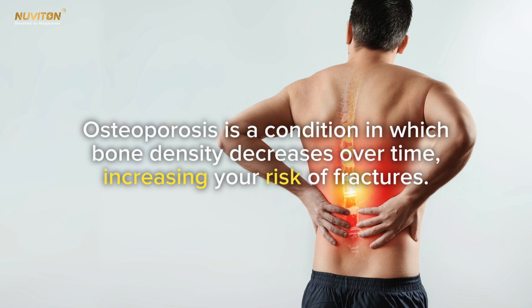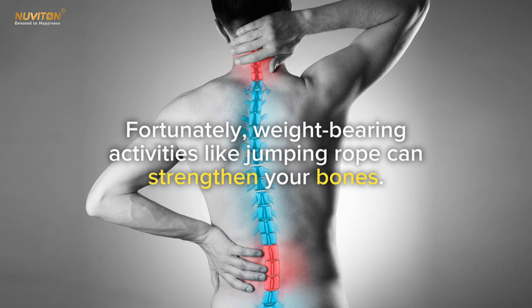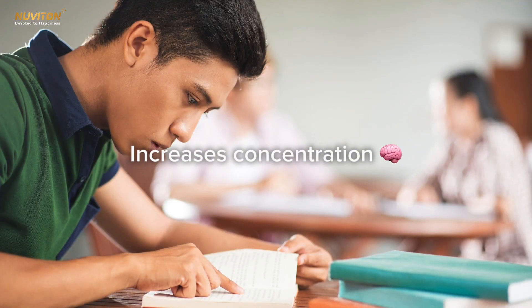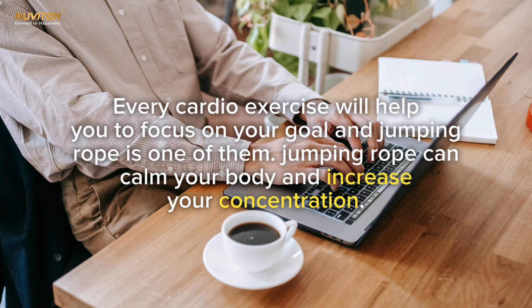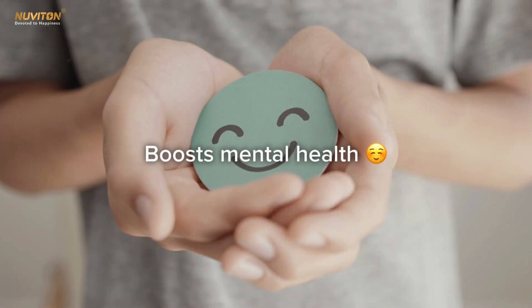Third, it boosts bone density. Osteoporosis is a condition in which bone density decreases over time, increasing your risk of fractures. Fortunately, weight-bearing activities like jumping rope can strengthen your bones. Fourth, it increases concentration — every cardio exercise helps you focus on your goals, and jumping rope specifically can calm your body and increase your concentration.